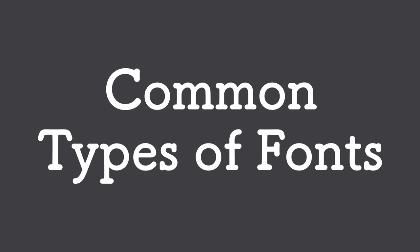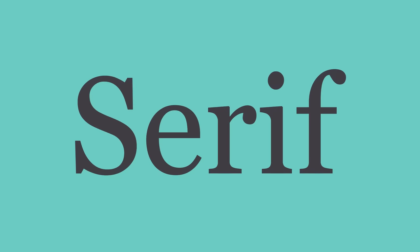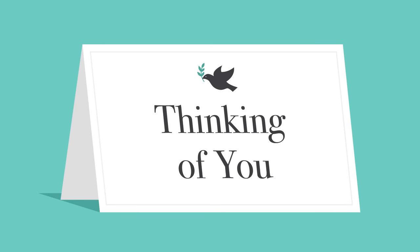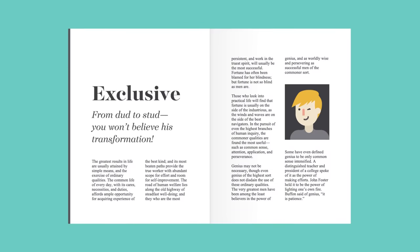First, some common types of fonts and what you need to know about them. Serif fonts have little strokes called serifs attached to the main part of the letter. Because of their classic look, they're a good choice for more traditional projects. They're also common in print publications, like magazines and newspapers.